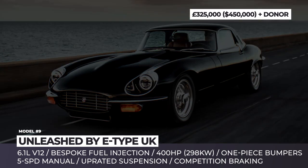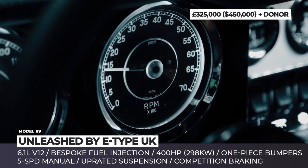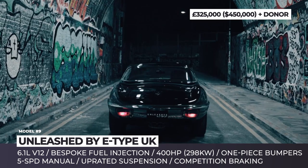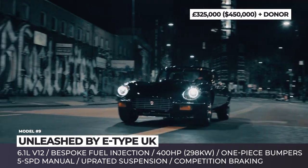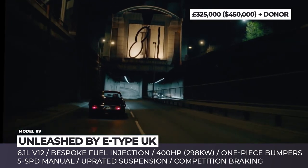Unleashed by E-Type UK. As per Enzo Ferrari, the Jaguar E-Type is the world's most beautiful car. The folks from E-Type UK clearly see eye to eye with Italy's legend, since their entire business is centered around this iconic British coupe. This custom shop has recently reached the pinnacle of their restoration craft, embodied in the 1970 Series III released under the Unleashed moniker.